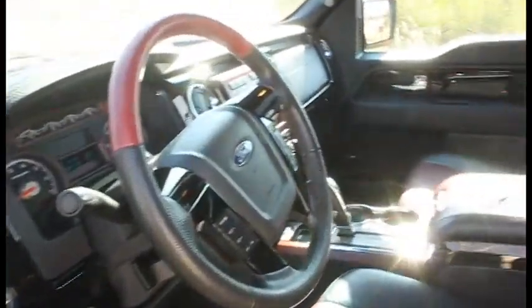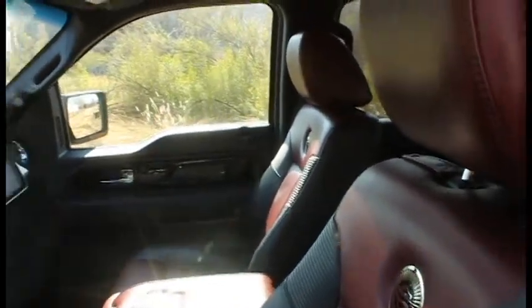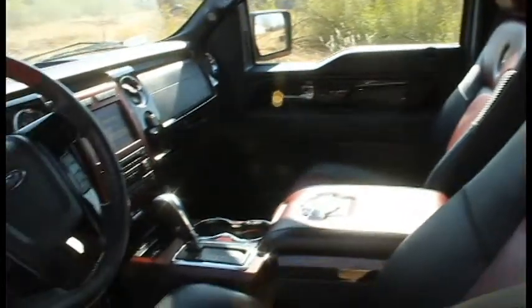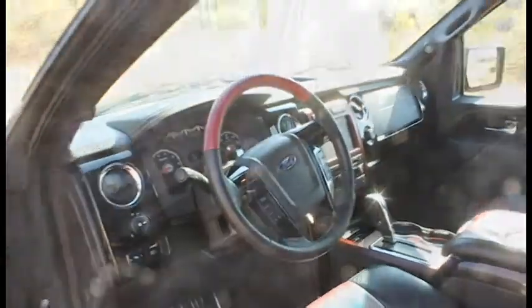This well cared for, almost new Harley-Davidson F-150 is equipped with a powerful 5.3 liter V8 engine, four-wheel drive, heated front and rear seats, navigation with backup camera, Microsoft Sync, and beautiful pearl black paint with plenty of Harley-Davidson logos.